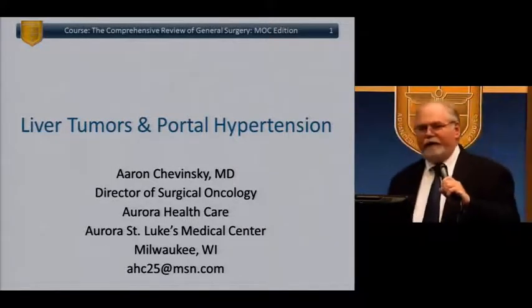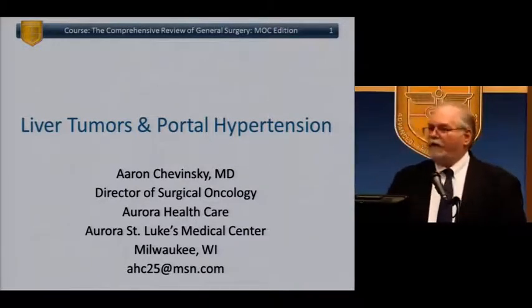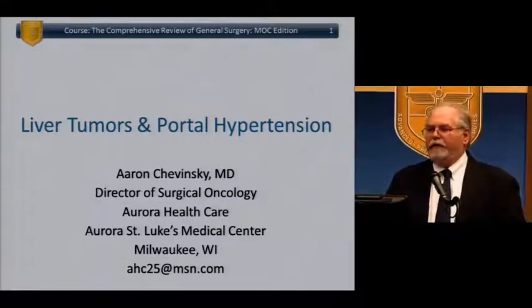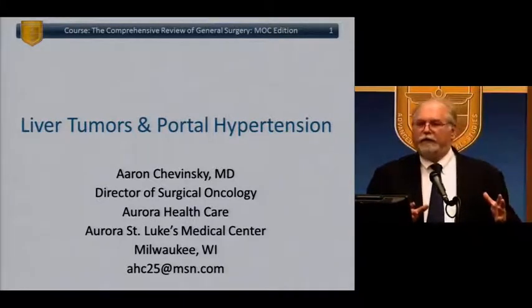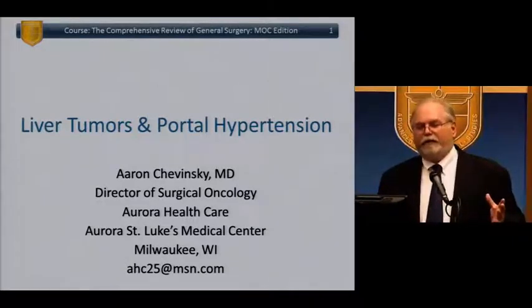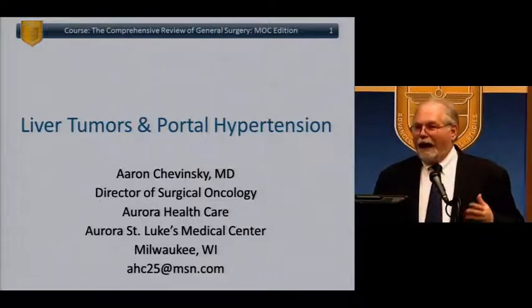Thank you everyone, and thank you for your kind indulgence. I have this lecture, and then I have one more after this — kind of a hodgepodge of different surgical oncology things that I put together that really wasn't covered in any of the other talks. I'll be around for a little bit after if anybody has any questions. In the interest of full disclosure, I'm not a vascular surgeon, but I suspect that there aren't many surgeries being done for portal hypertension anyway.